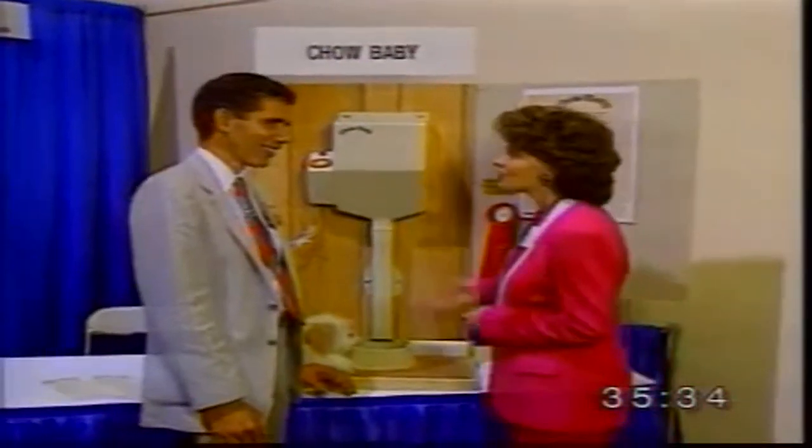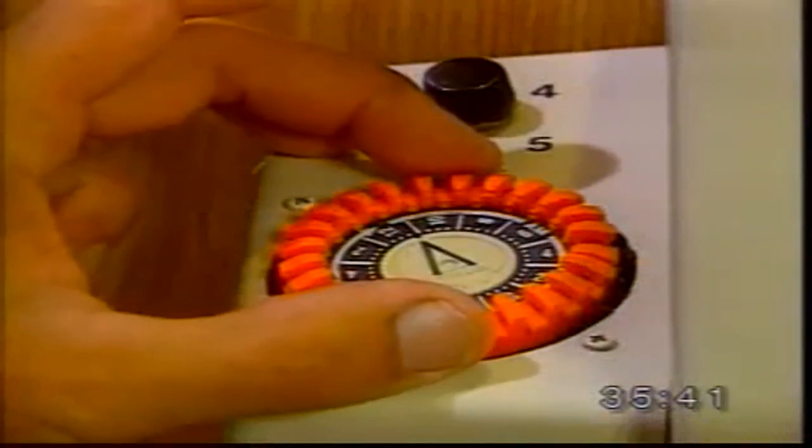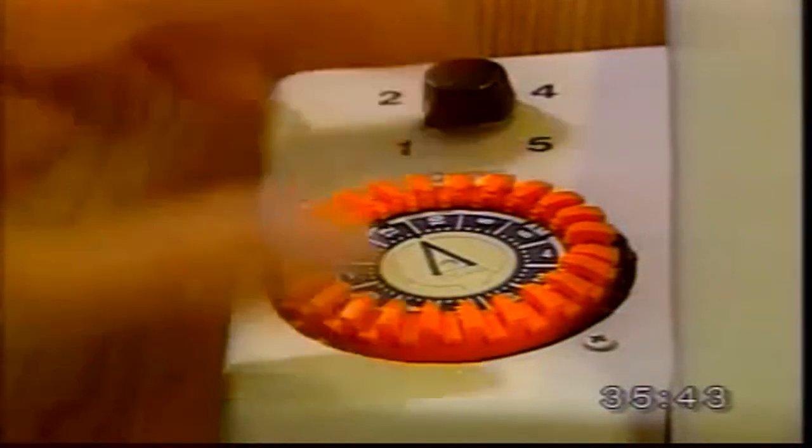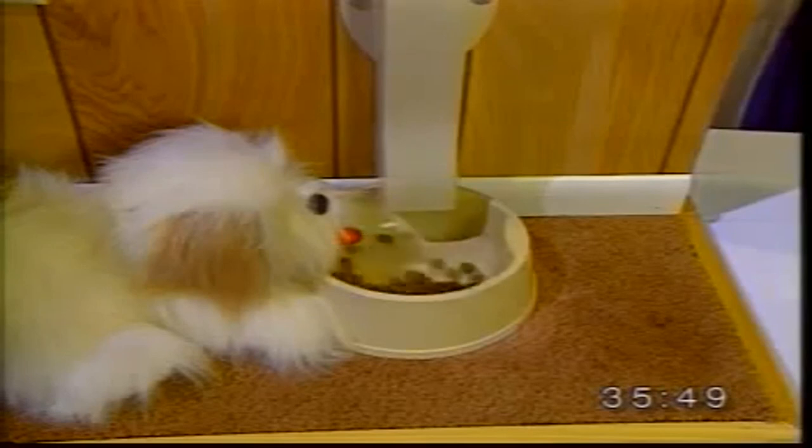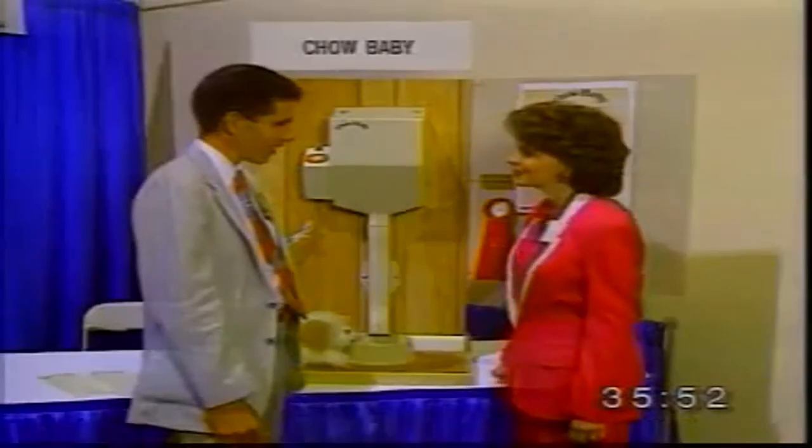This looks interesting. Can you show me how this works? This is Chow Baby. It's used to feed your pets when you're away from home. You simply set the time, the amount of food, and it does everything automatically. That looks great. Thank you very much.